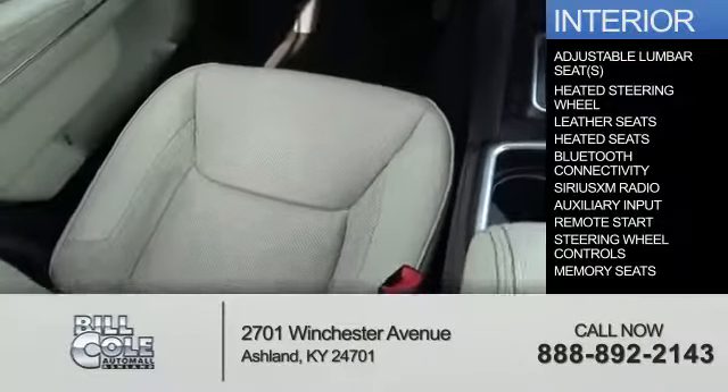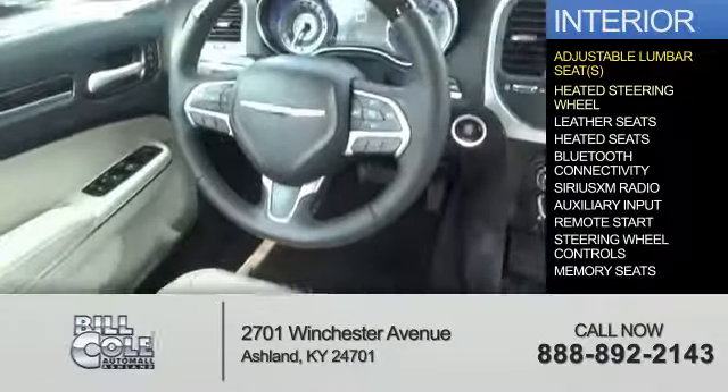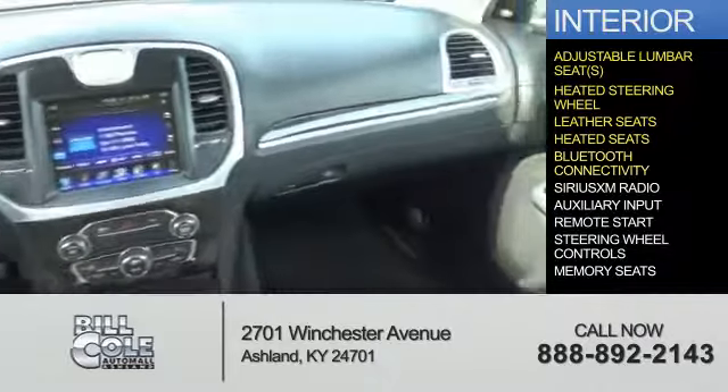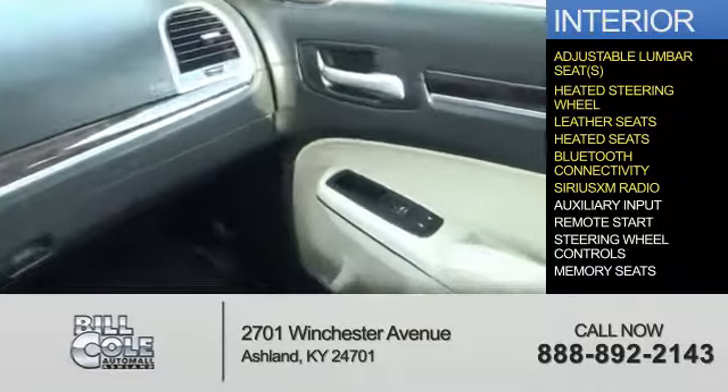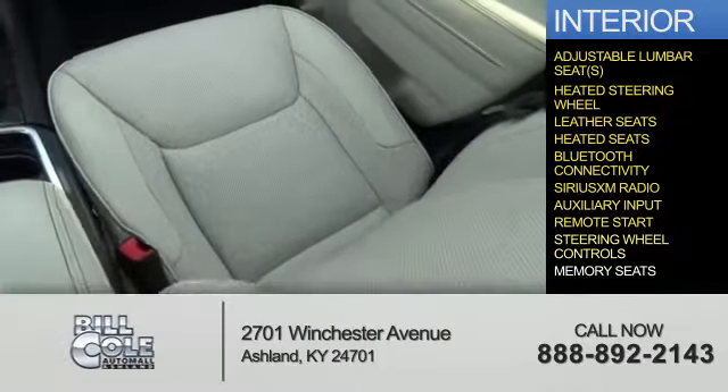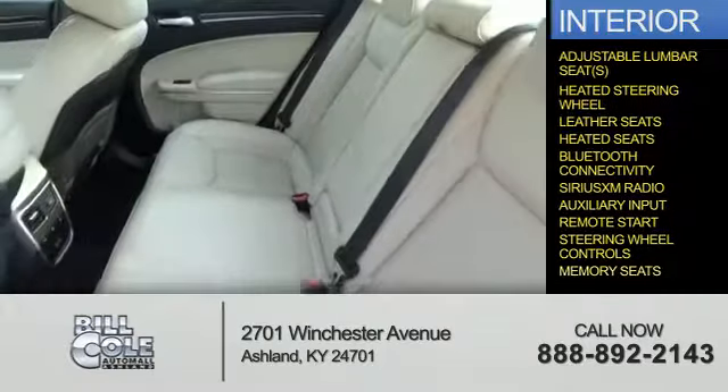Inside you'll find adjustable lumbar seats, heated steering wheel, leather seats, heated seats, Bluetooth connectivity, Sirius XM satellite radio, auxiliary input, remote start, steering wheel controls, and memory seats.